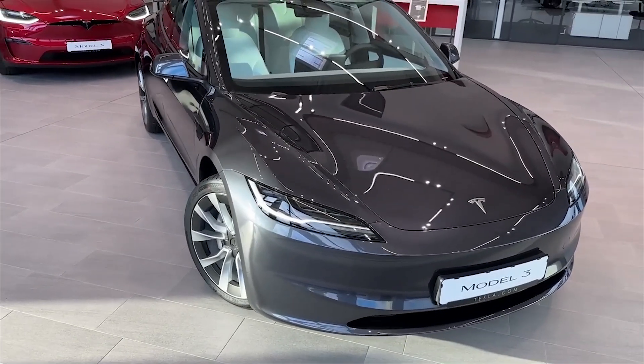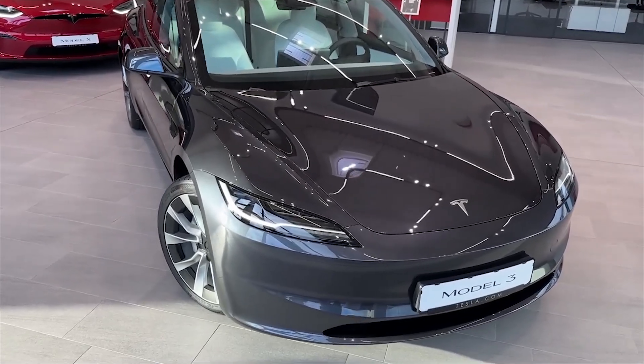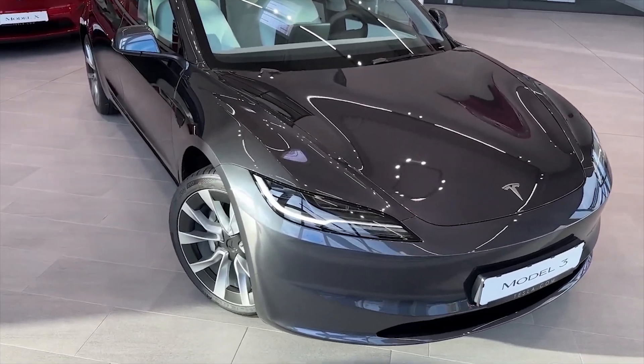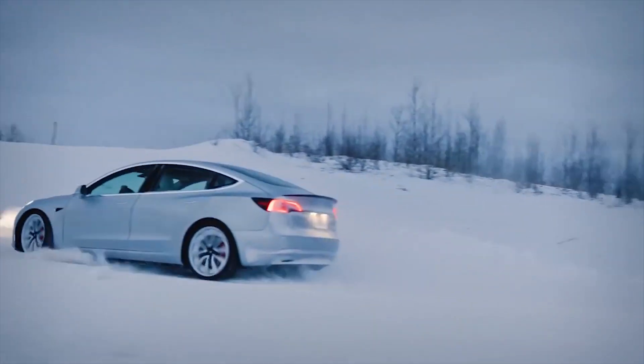Tesla hasn't just tested its vehicles in the harsh desert and extreme heat. Tesla has also done winter testing in as snowy and cold conditions as possible, and the Tesla vehicle holds up and performs well.